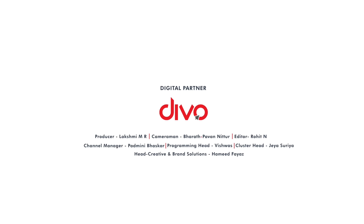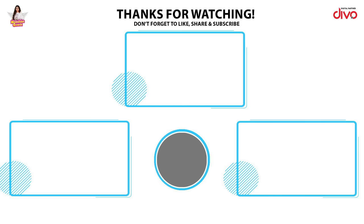I hope you like this video. Please like and share our channel and subscribe. If you try this skincare routine, let me know in the comment box. I will see you in the next video — bye!